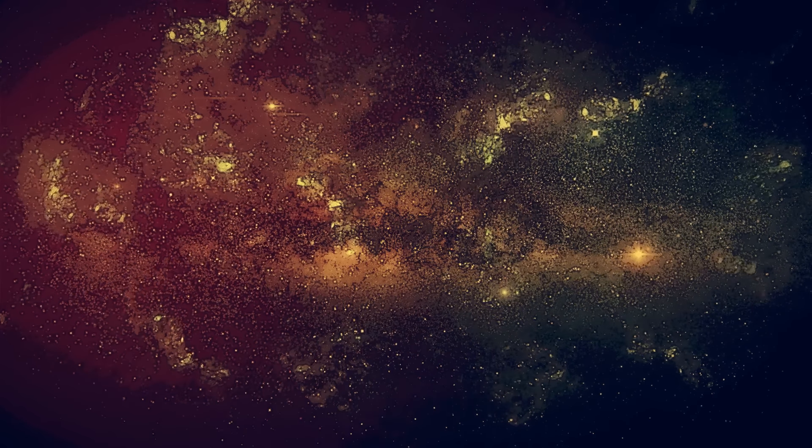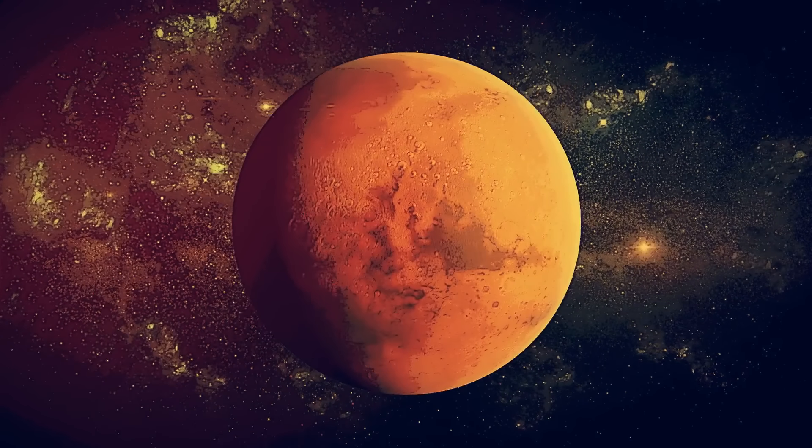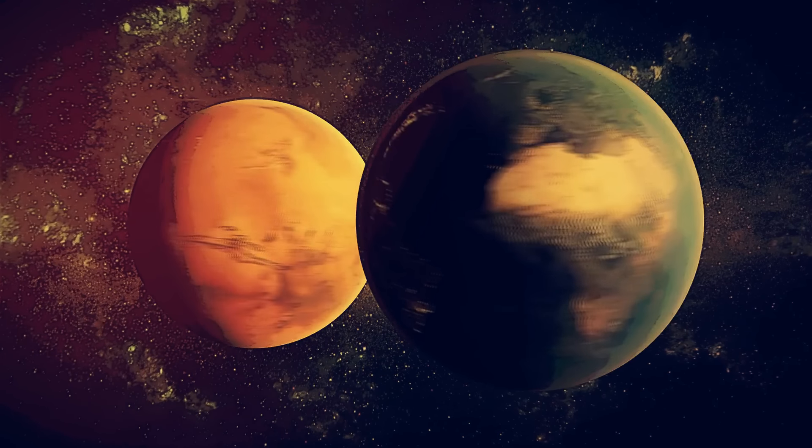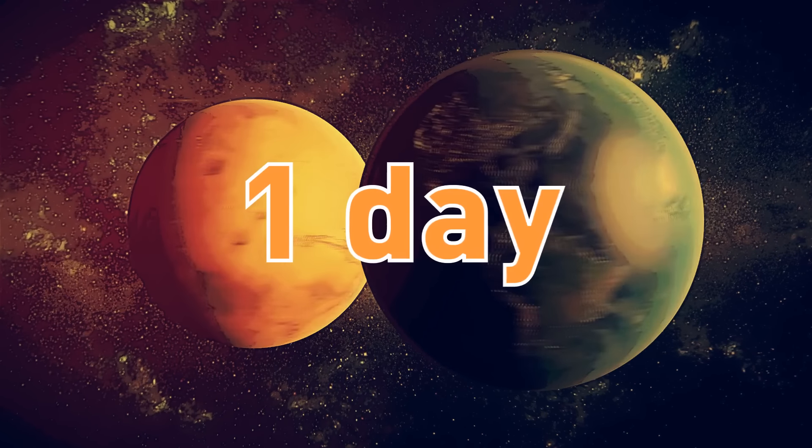The planet itself has some similar characteristics to Earth. It's somewhat smaller than Earth, but the time it takes for the planets to revolve around themselves is also similar — which is about a day.